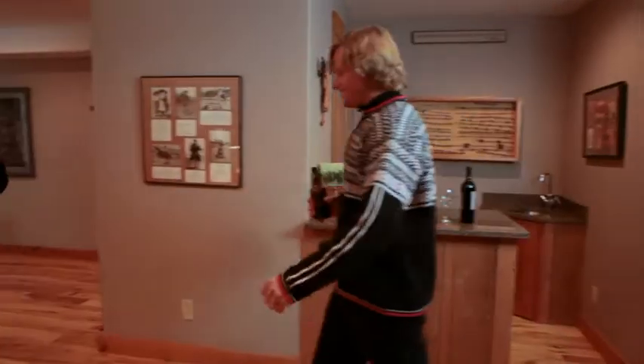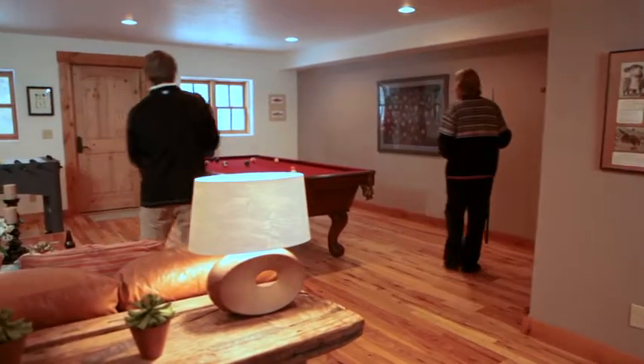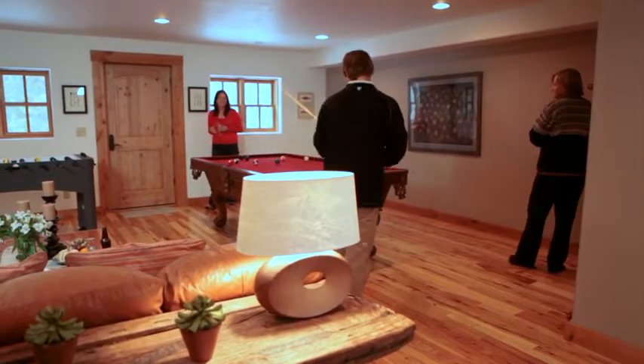The lower level is where the fun continues. Complete with a large multimedia room, bar and pool table, there is something for everyone here in the rec area.